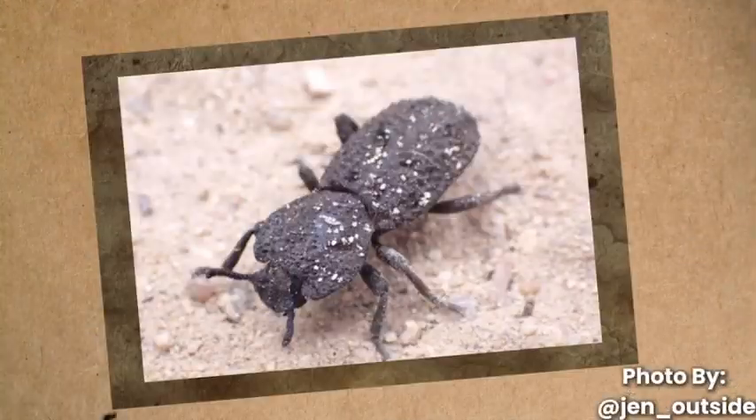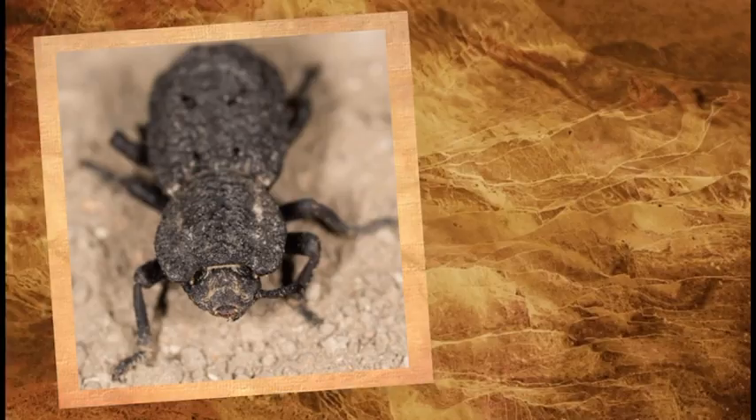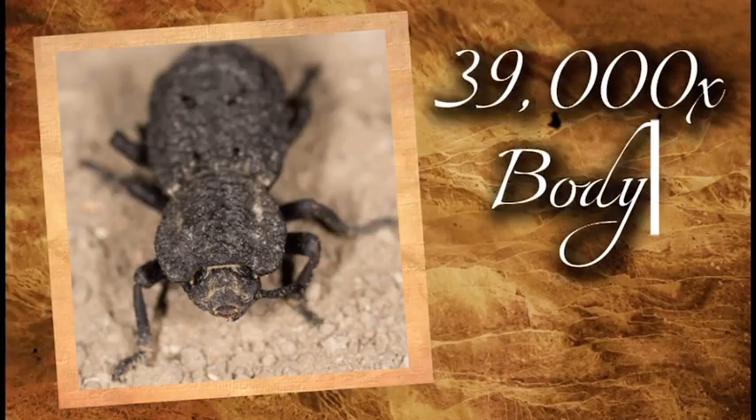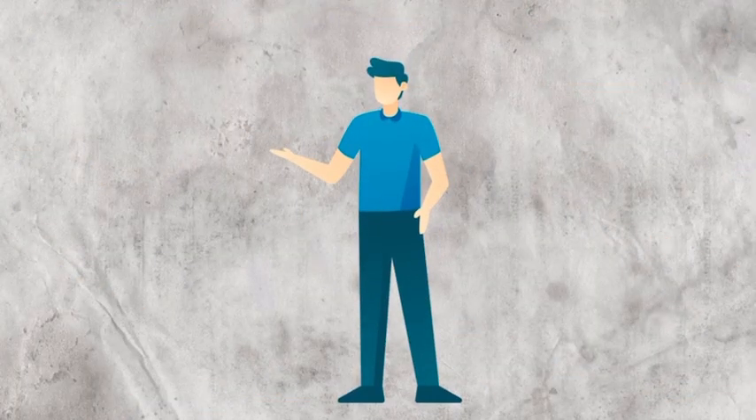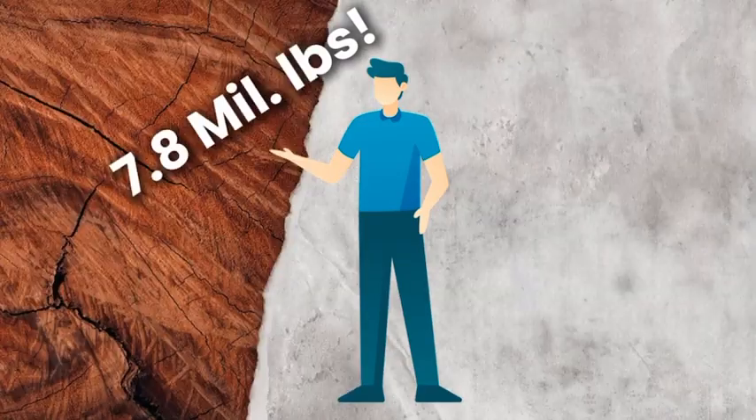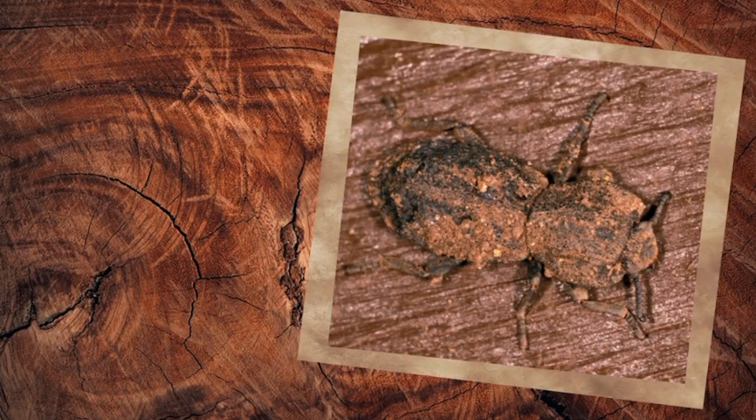What I'm about to tell you will probably make your jaw drop. They can withstand pressures of nearly 39,000 times their own body weight without being squished. To put this into perspective, this would be the equivalent of a 200-pound man enduring a weight of 7.8 million pounds, making these beetles able to survive being run over by a car.